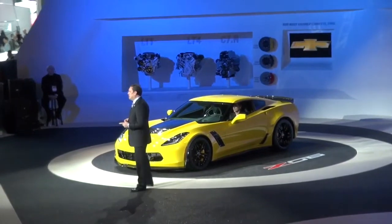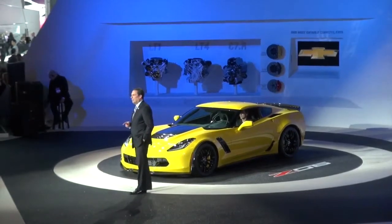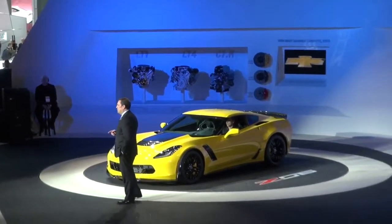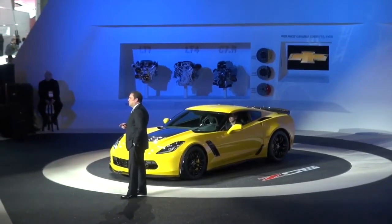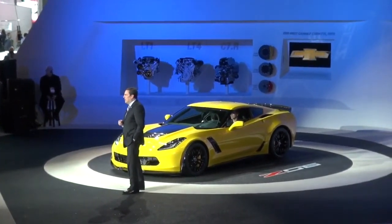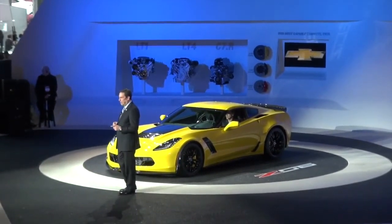The Z06 also takes full benefit of all the technologies introduced on our Stingray: magnetic ride control, electronic limited-slip differential, the five-mode drive selector, and of course the new performance data recorder — each one all the more relevant with this car's elevated performance envelope. And, like the Stingray, the new Z06 features an all-aluminum frame that is 60% stiffer than the aluminum frame in the outgoing model.